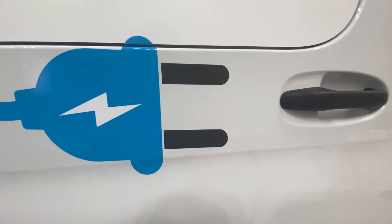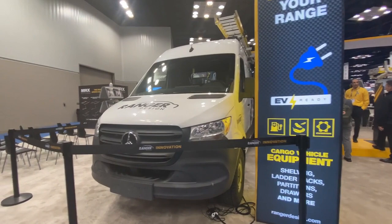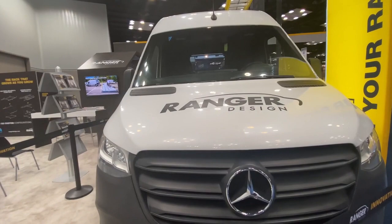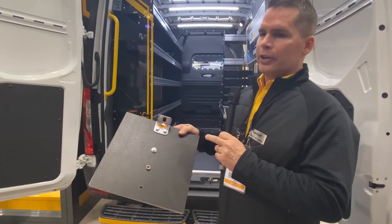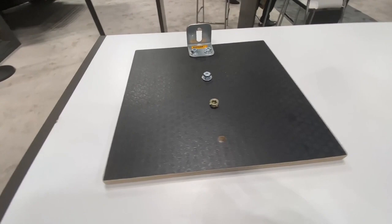Another important thing about electric vehicles is not to drill into the floor. The battery compartment is underneath the floor — it has high voltage lines and wiring harnesses. If you drill into the high voltage line, it's probably the last time you're going to drill into the vehicle. And if you drill into the wiring harness, it's a huge repair to move the battery and rewire that harness. So we have a drill-free solution for floors that attaches to the D-rings to secure the floor to the vehicle.